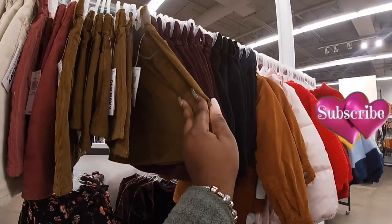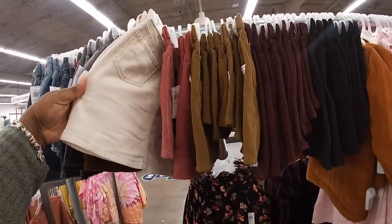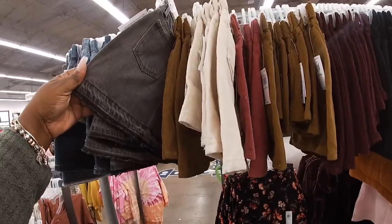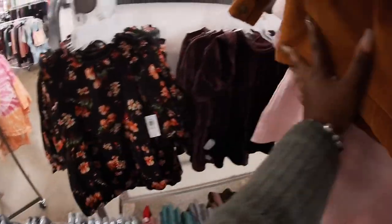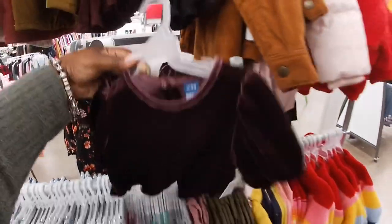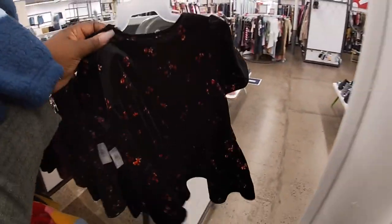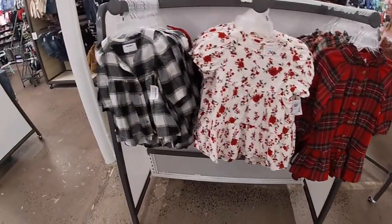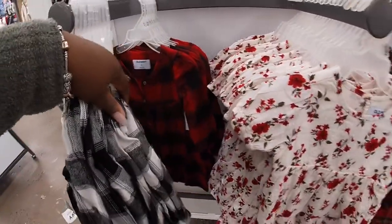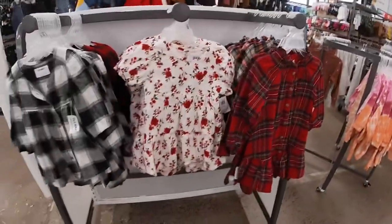Cute little corduroy skirts — $20, and then the black, the cream, pink, gray. Oh, cute little dresses in here — $26.99. $29, and they also have this one right here. Cute little flannel shirts — these are $23, cute!